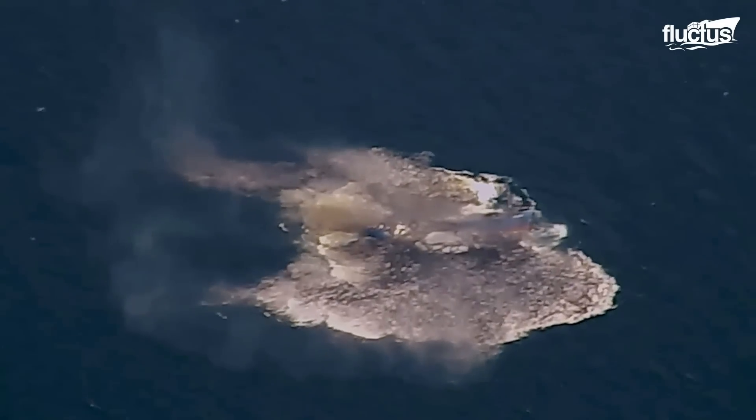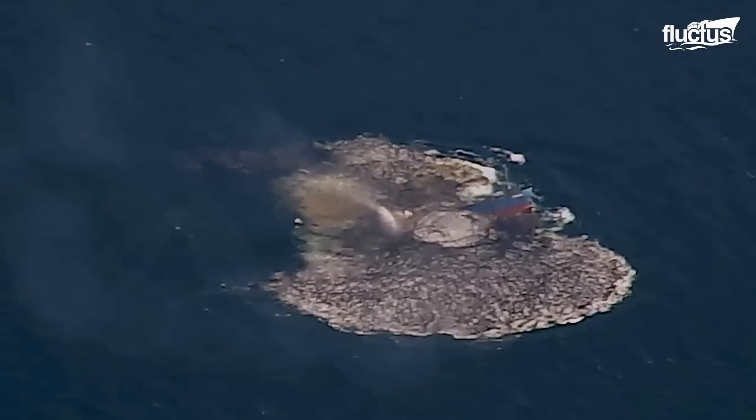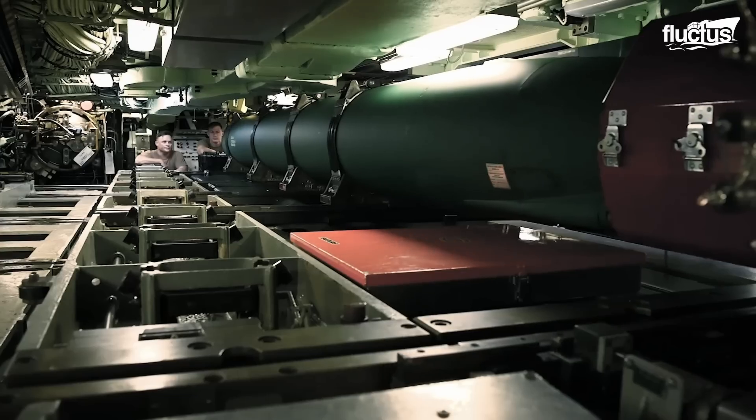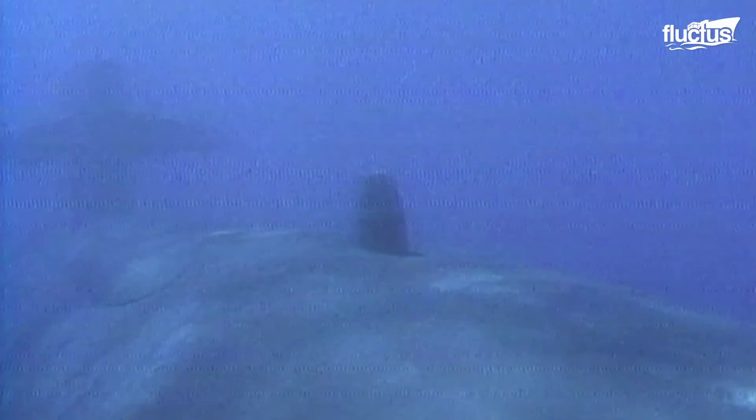Torpedoes such as the Mark 48 are still the primary method used to sink enemy ships. However, whenever a Navy submarine launches a torpedo, it gives away its own location and becomes a target.